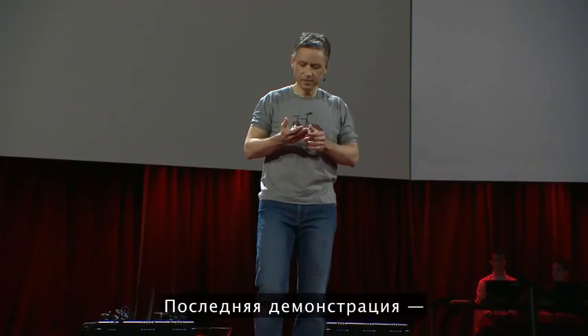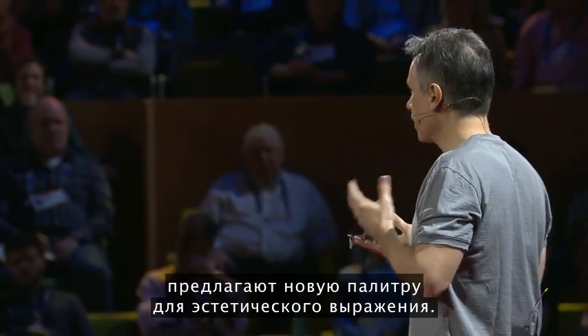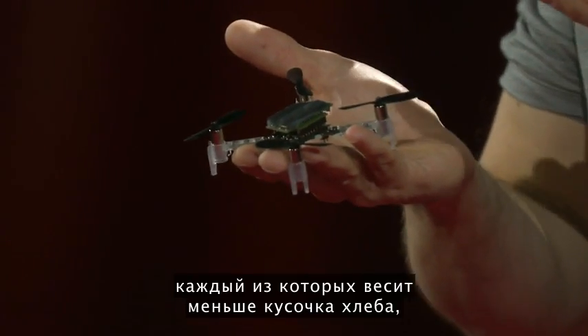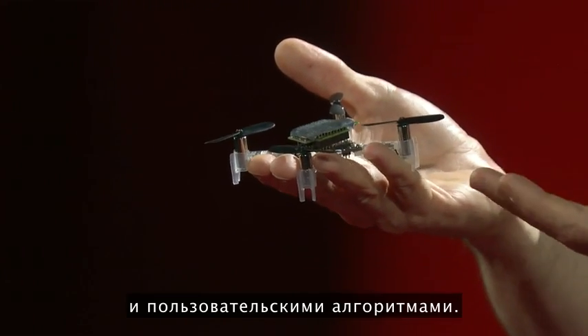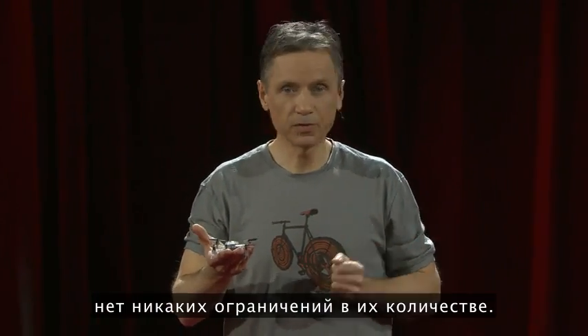This last demonstration is an exploration of synthetics. The large number of autonomous, coordinated entities offers a new palette for aesthetic expression. We've taken commercially available micro-quadcopters, each weighing less than a slice of bread, and outfitted them with our localization technology and custom algorithms. Because each unit knows where it is in space and is self-controlled, there is really no limit to their number.